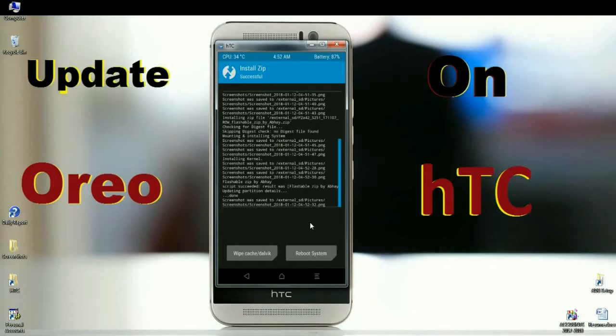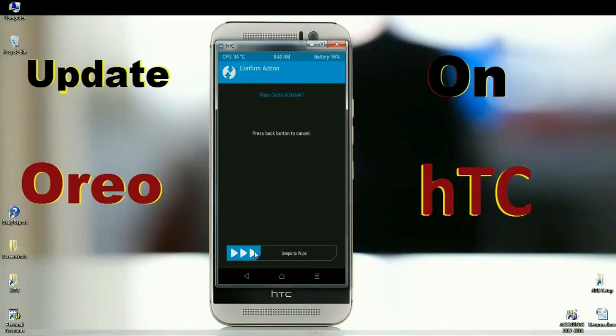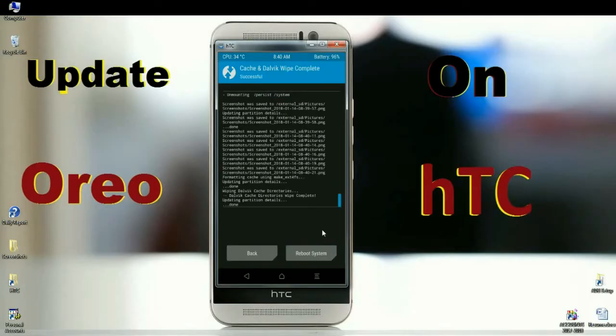After installing successfully, there is one final step: wiping data and Dalvik cache. Simply click on Wipe and swipe right to wipe data. After finishing all the processes, simply press Reboot System. It will take three to four minutes to reboot your system completely.